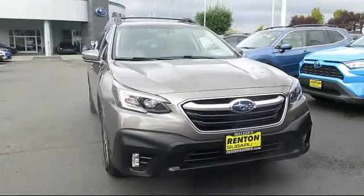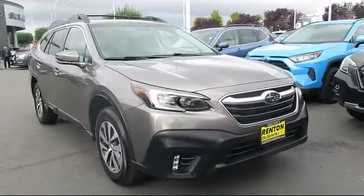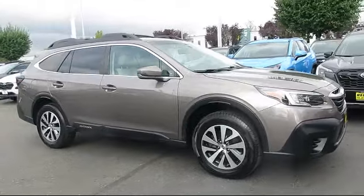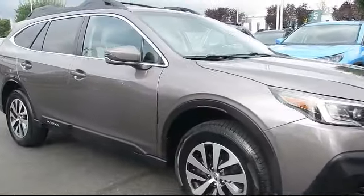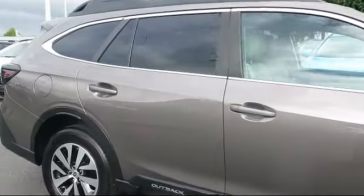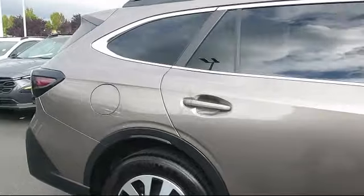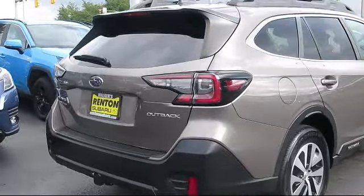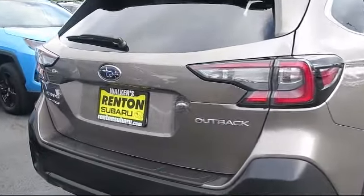This vehicle comes equipped with smart device integration, auto leveling headlights, HD radio, automatic high beams, LED headlights, leather steering wheel with auto tilt-away, driver monitoring, all-wheel drive, cargo shade, and front collision mitigation, and has less than 65,000 miles on the odometer.